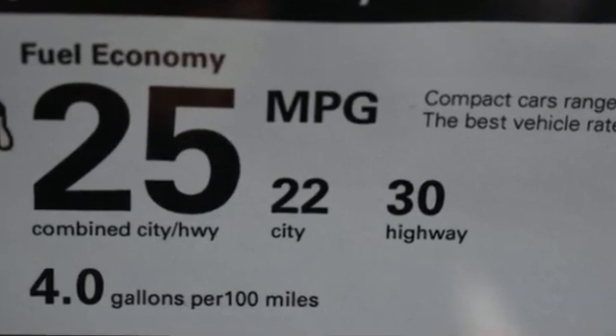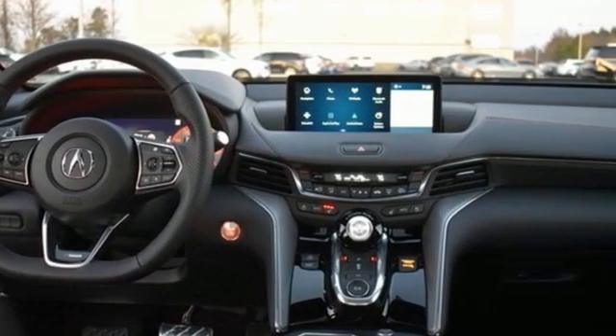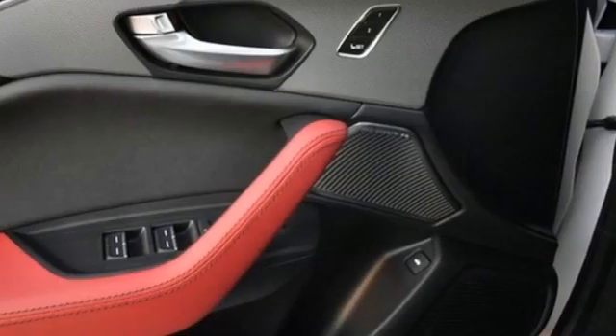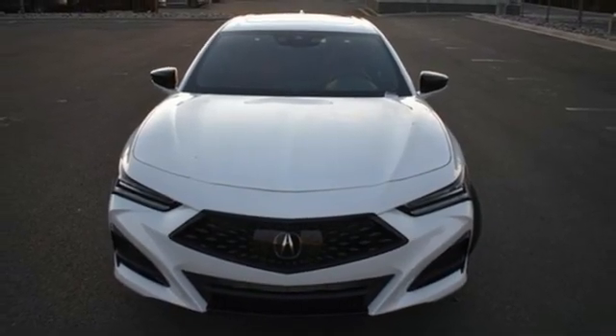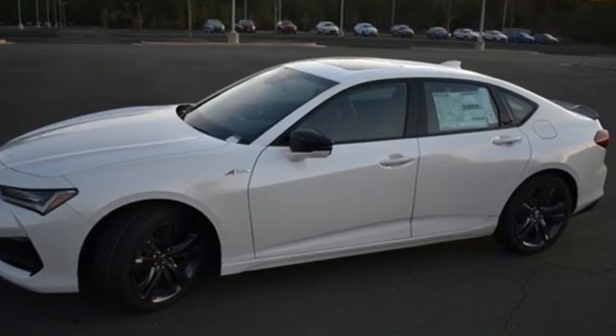Integrated navigation system with voice activation, dual zone climate control, wi-fi hotspot, express open and closed sliding and tilting sunroof, automatic transmission, gas pressurized shocks, streaming audio, voice activated climate controls, front wheel drive, auto dimming rear view mirror, and turbo inline four cylinder engine.